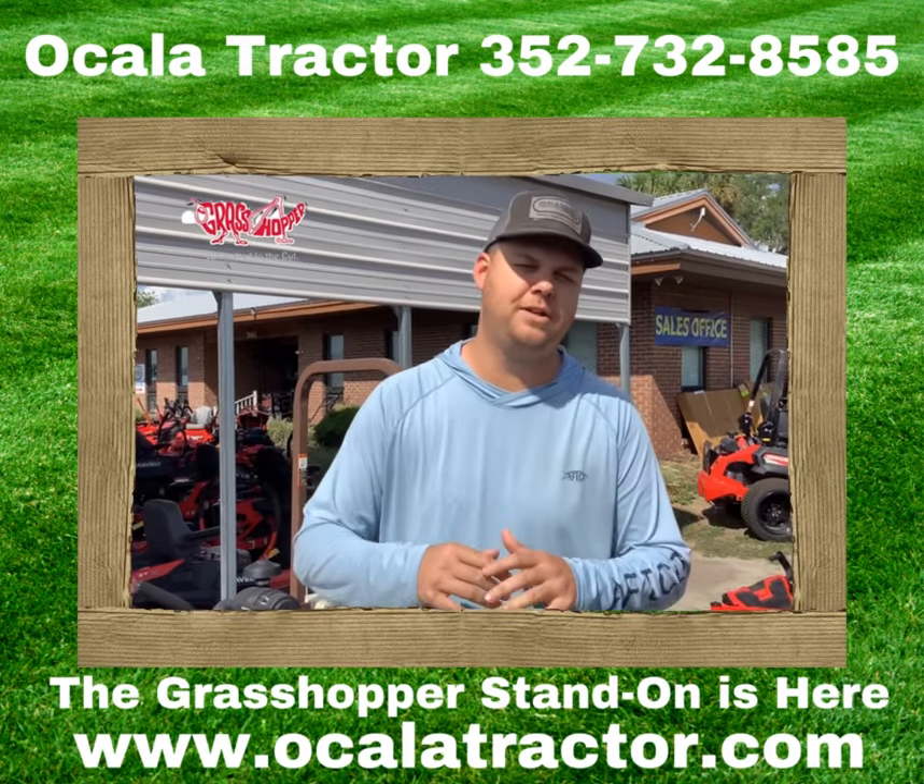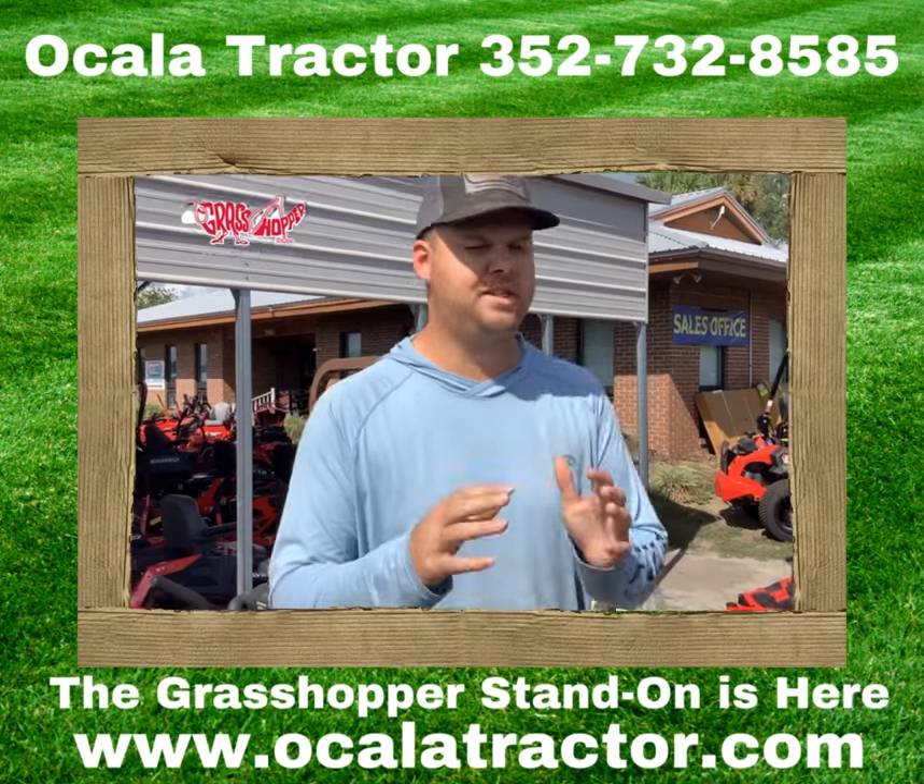Hey guys, Eric from Ocala Tractor here. I want to show you one of our best motors — it's going to be the Grasshopper.